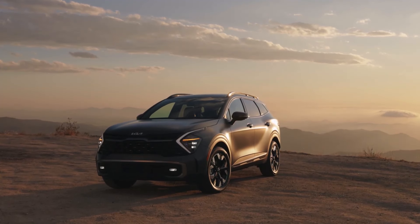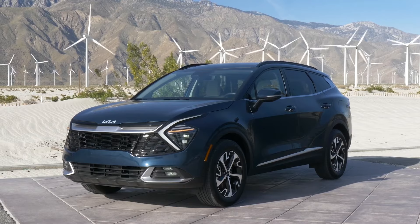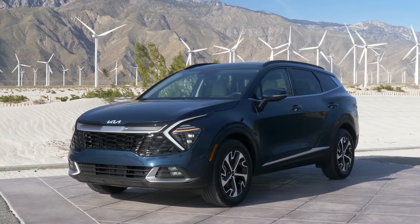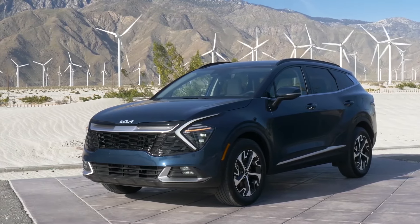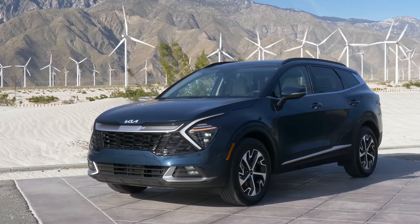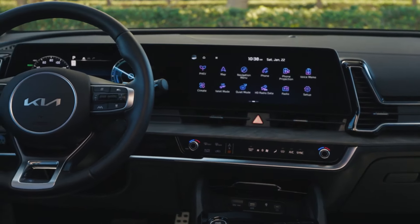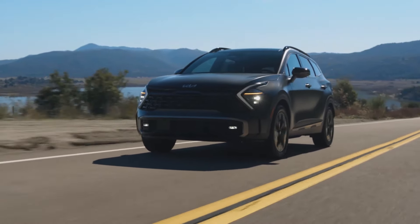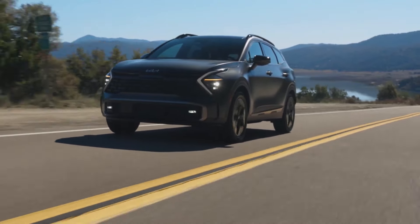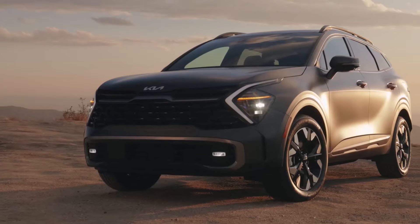2024 Kia Sportage. It's been almost 30 years since Kia introduced the Sportage to the American market, making it the longest-lasting nameplate for the Korean brand. Fast forward to 2023, when Kia introduced the fifth generation of this small crossover SUV. Not only is the current Sportage the largest the company has ever offered, but it also features a stylish exterior design specific to the brand's SUV lineup. We expect to see this new look carry through to other models in the future.